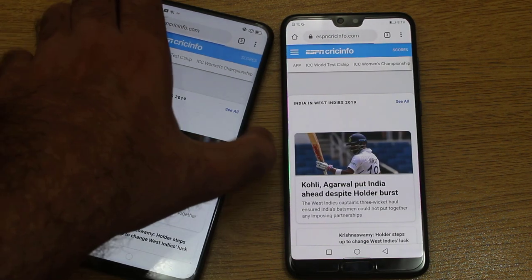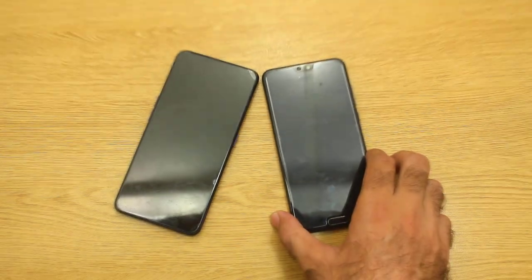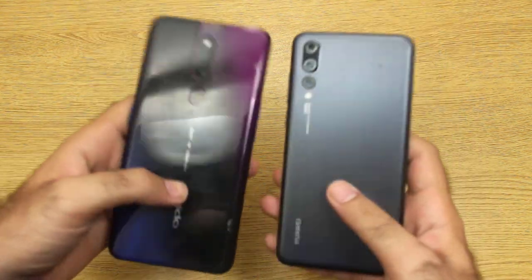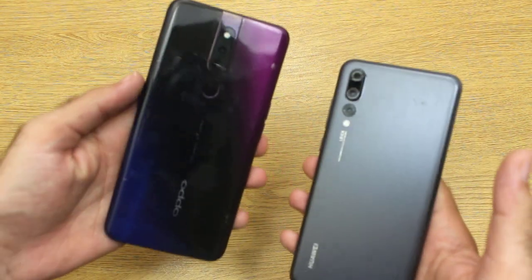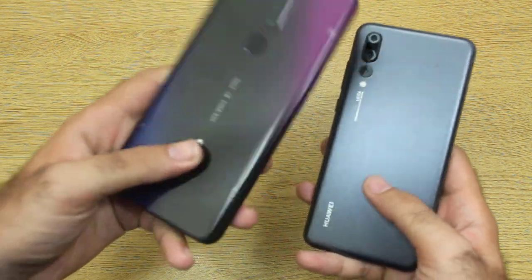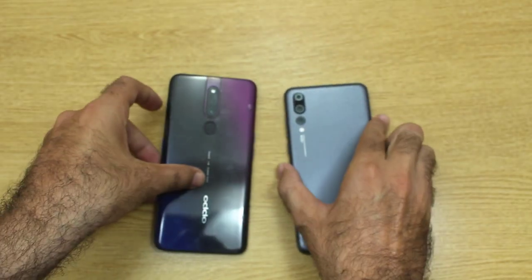Moving on towards the next site — yes, once again faster on the Oppo F11 Pro. So the basic conclusion is: if you are a game lover and you like playing higher-end games like PUBG, Fortnite and that sort of game, you should go with the Oppo F11 Pro. Thank you so much for watching this video and keep supporting us.